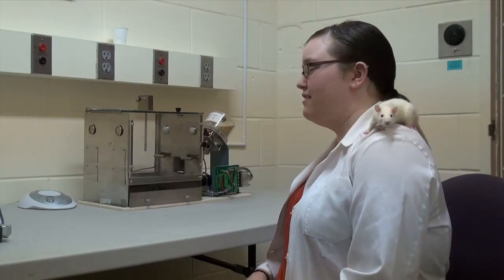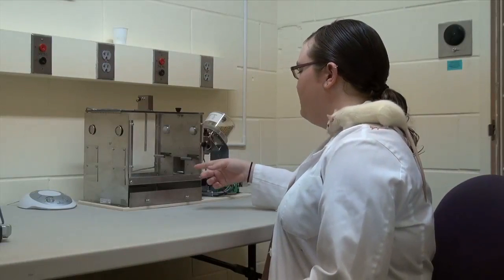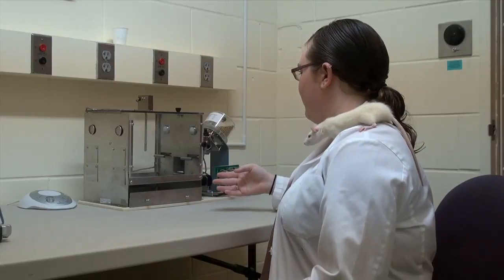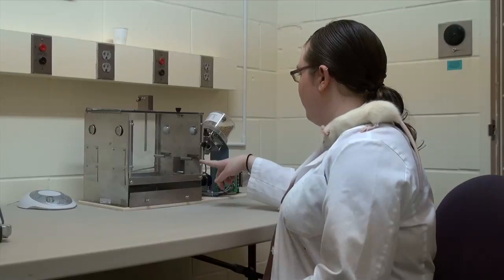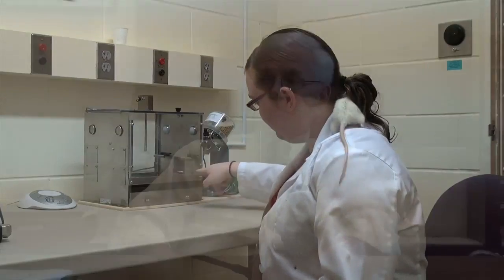This is called a Skinner box and the rat will go into it. And then basically when she pushes the lever is when a pellet from back here is supposed to come down into a little dish there.